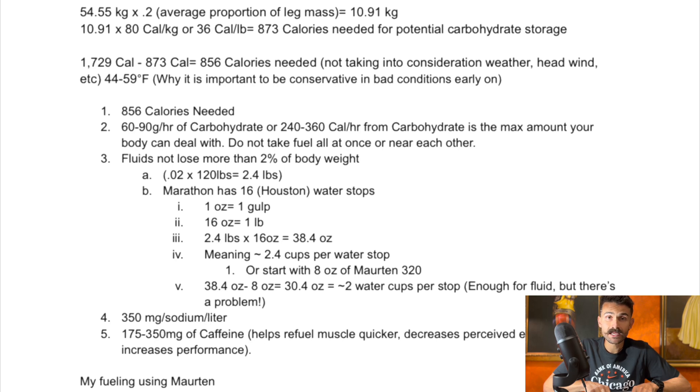This calculation doesn't take into consideration the weather — whether you're running into a headwind, the temperature of the day. Optimum race temperature is 44 to 59 degrees Fahrenheit. Anything below or above will start to affect your performance, meaning your body's working harder and using more carbohydrate. Running into a headwind increases oxygen consumption, same thing with running up a hill. So the VO2 max percentage won't be constant, and you may need more carbohydrate when conditions aren't favorable.